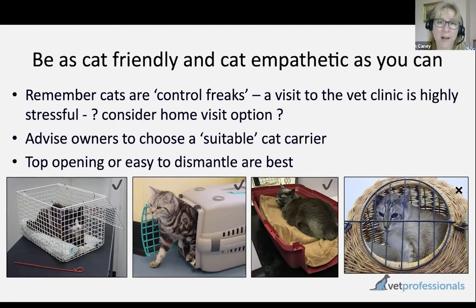The first issue is advising clients on appropriate carriers for their cats. There are some really unsuitable carriers out there. The picture on the very right hand side shows a good example of a carrier a cat can go into voluntarily, but if you want to get the cat out and it doesn't want to come out, it can be incredibly difficult. So ideally we want a top-opening carrier or one that can be easily dismantled, so we can examine our patients in the base of the carrier.